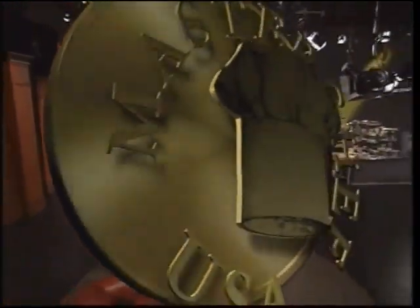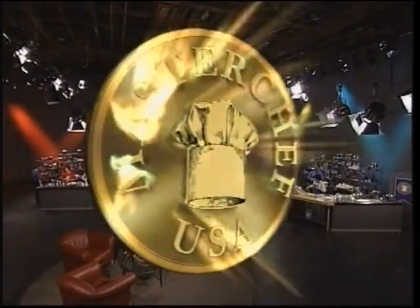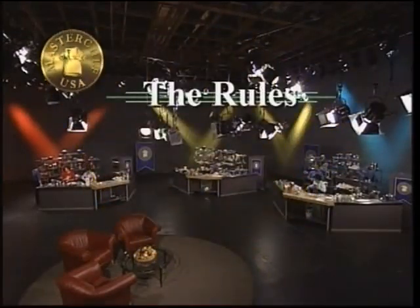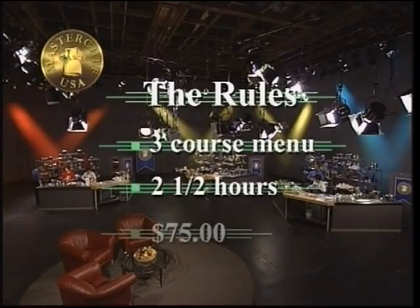But first, it's jacket off. We've got the sleeves up, now let's get cooking. Each contestant on MasterChef must create a three-course menu in less than two and a half hours for less than $75.